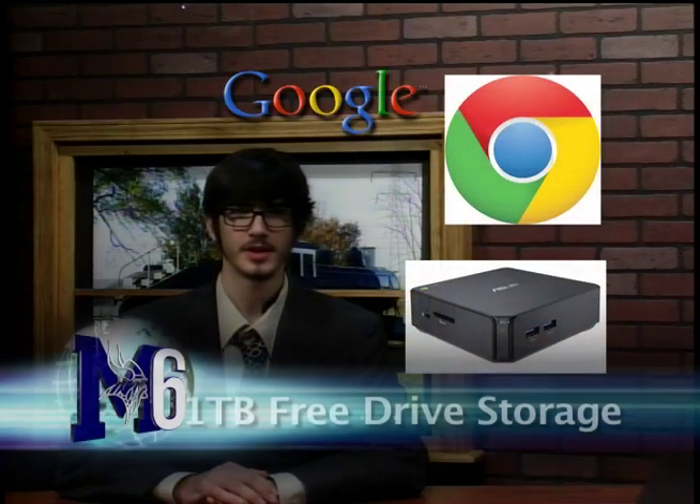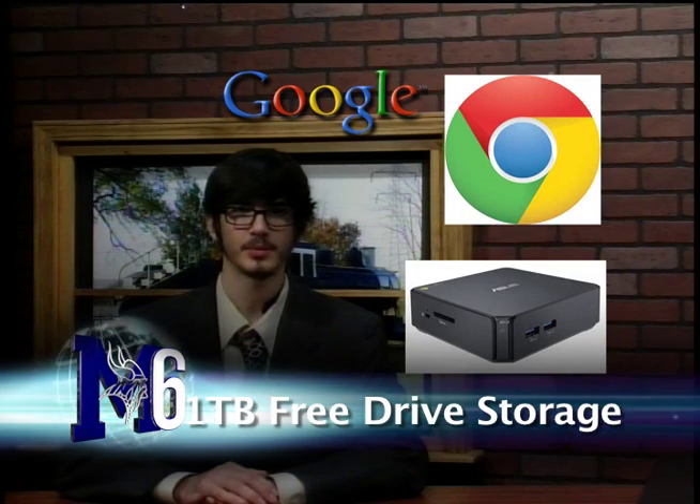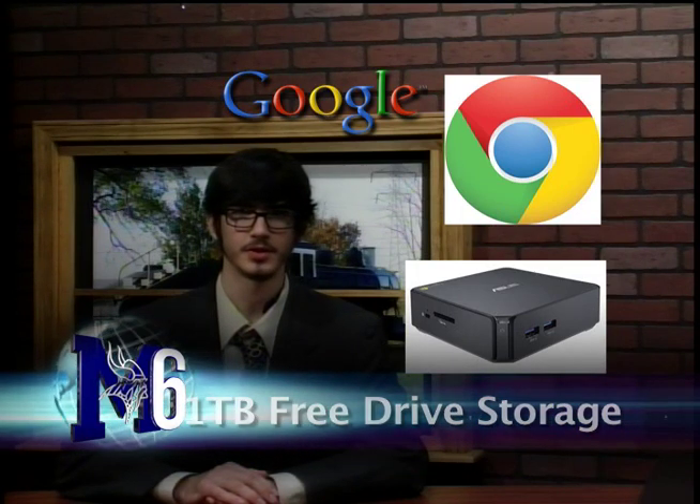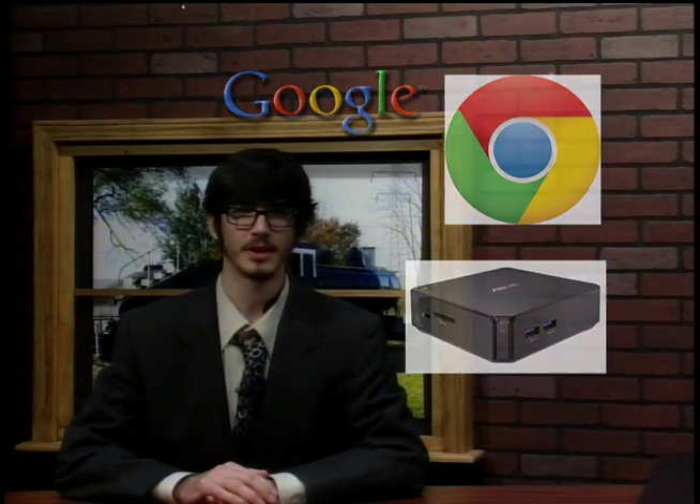For all our holiday shoppers out there, Google has announced that for a limited time, it will be giving away one terabyte of cloud storage for two years through their Google Drive service to anyone who buys one of their Chromebook devices. If you were to buy this storage on its own, it would normally cost $240. That's a pretty good deal, especially if you buy one of the lower-cost devices. One such device is the Chromebox, which is only $120 to begin with.